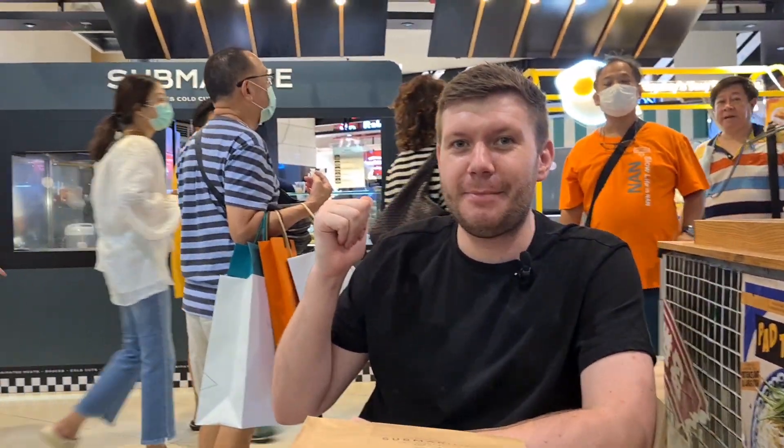Greetings from Bangkok on this wonderful Saturday. We're actually inside Siam Paragon, one of the more popular malls in Thailand, famous for its luxury brands and designer goods. But I'm not here for that — I'm actually here today to try this sandwich shop behind me, which is Submarine Sandwiches.